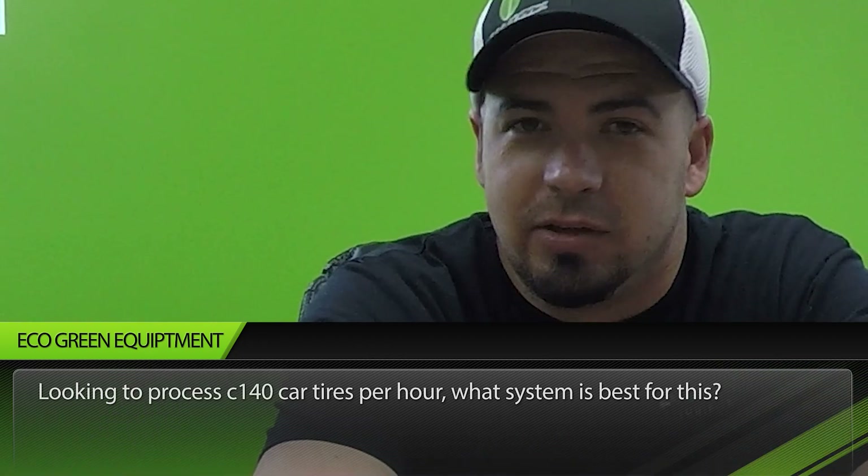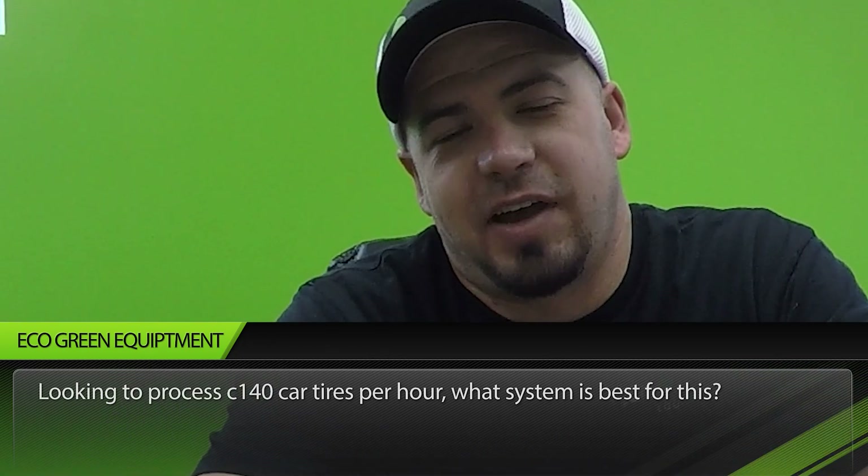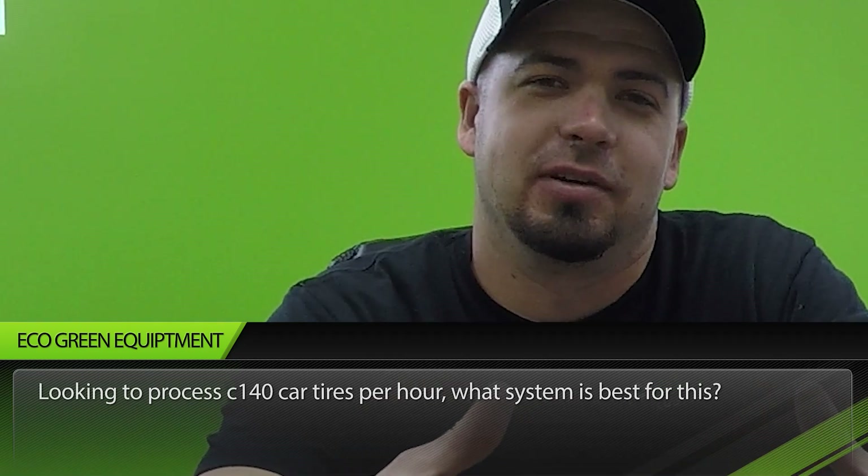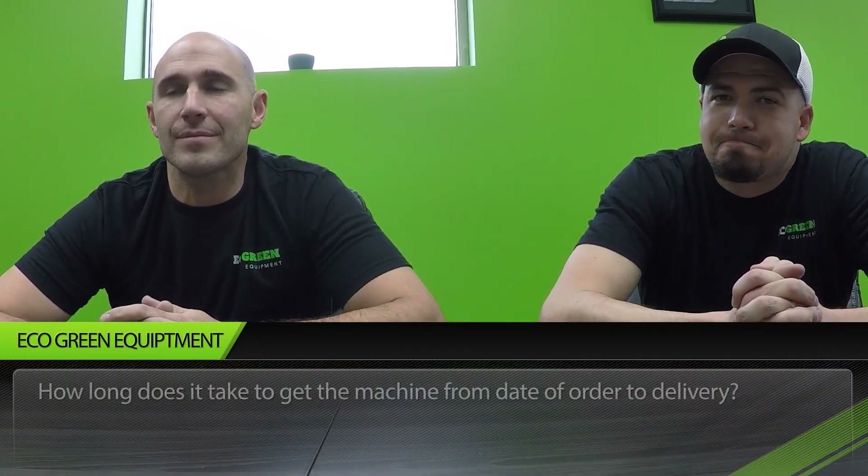Like Brad was saying, the biggest factor in what equipment you would want is what you want out of the equipment — whether you want powder, crumb, mulch, or TDF. That would determine what equipment you'd want to purchase from us. All of it can handle that amount — one to one and a half tons an hour — our equipment would definitely handle that.